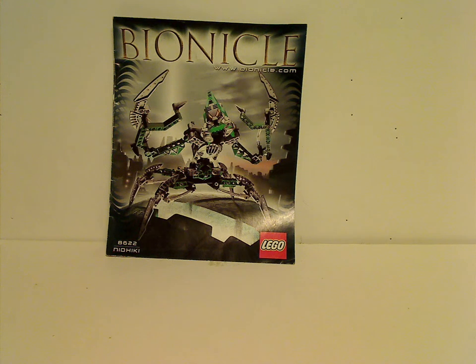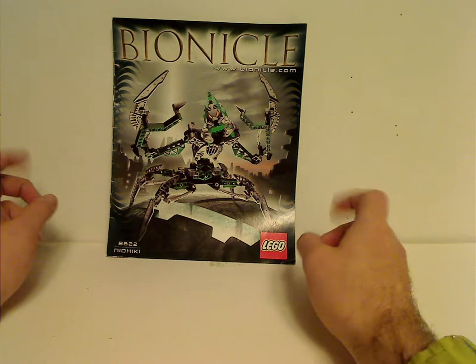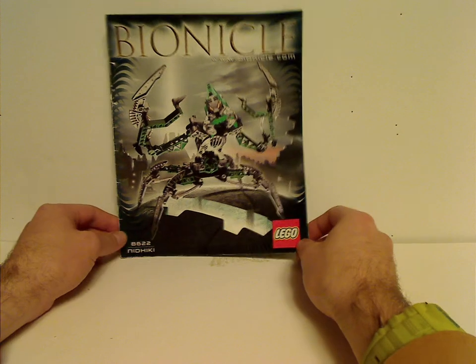Hello everyone, here with another Throwback Thursday review. The rotation leads us to a Bionicle review, and today we are reviewing Nidiki from 2004 — a Titan set of 2004.